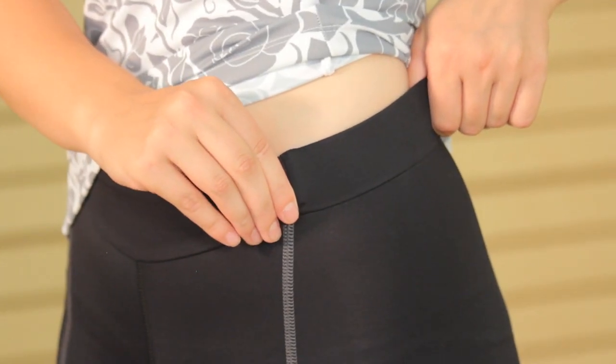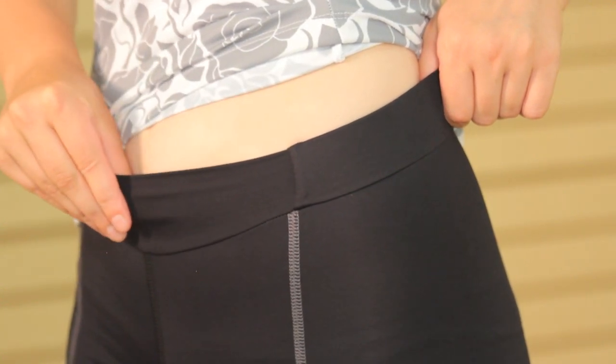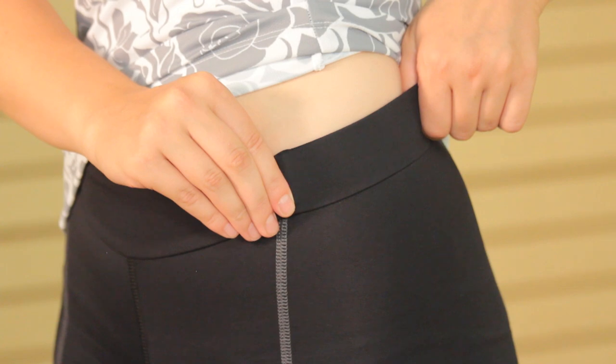First, we have the wide, contoured waistband that helps keep your shorts in place while riding, but it's the elastic-free front waist that keeps you from feeling like you're getting cut in half.